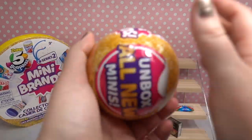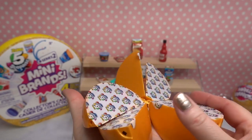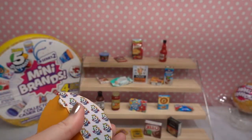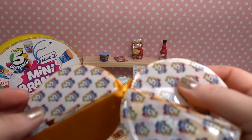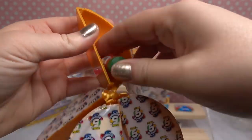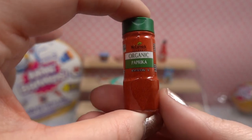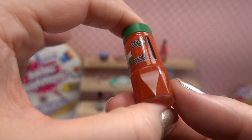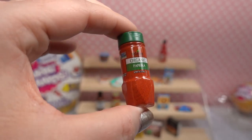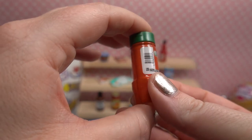Let's keep going with ball number five! Orange slices. This one is really noisy so I think we've got some hard or large packages in here. Let's go with this first one. Oh I think we've got some spice — yeah! We got organic paprika from McCormick. I don't know if you can see the paint job on that but there are little speckles inside so it really does look like there's paprika inside. That is so fun!